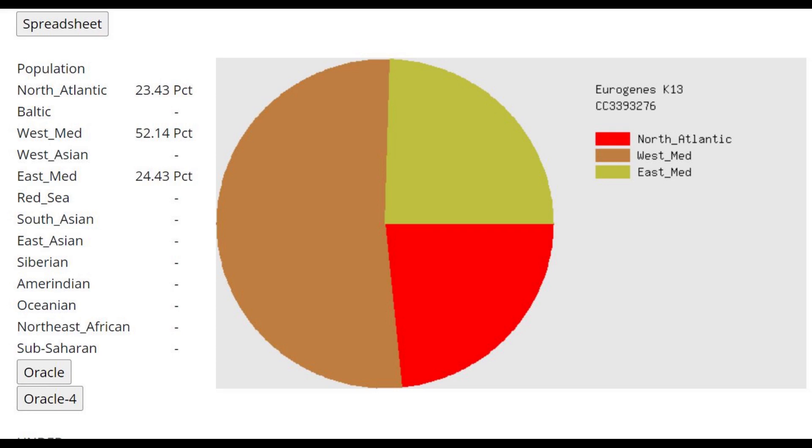This is what he scores with Eurogenes K13. Here we can see he definitely does not have any Indo-European admixture — no West Asian, no Baltic, no Indo-European components. And he has a lot of Western hunter-gatherer or Northern-like ancestry, which we can see here with the North Atlantic category.